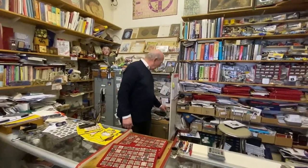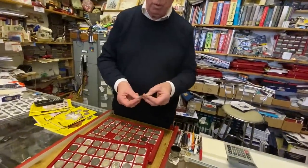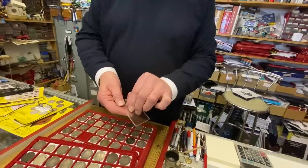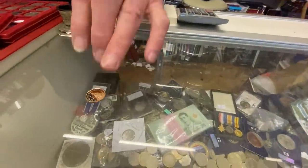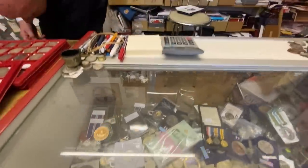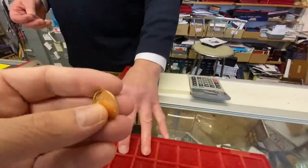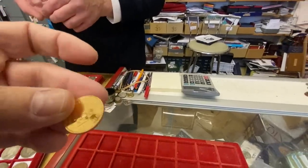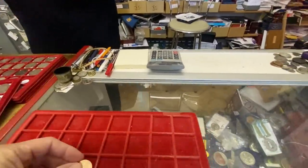I just got yesterday a couple of the new 2022 Memorial Sovereigns — with King Charles. Let me put it on a little tray. Mick, can I just pick it up here? Can you see that, viewers? It's the new King Charles 2022 Sovereign Memorial. They made a proof one as well.